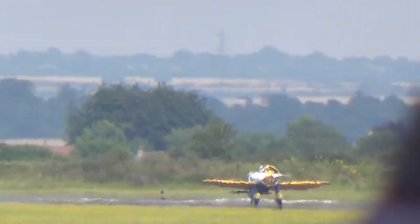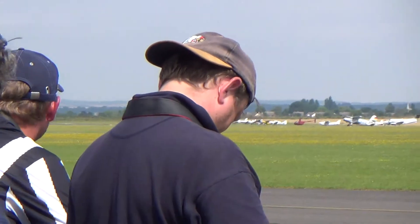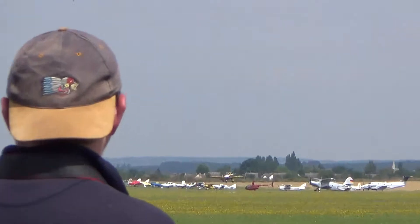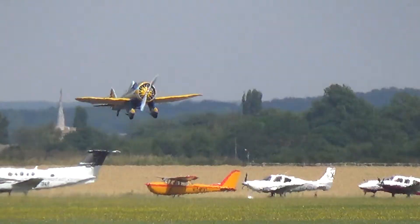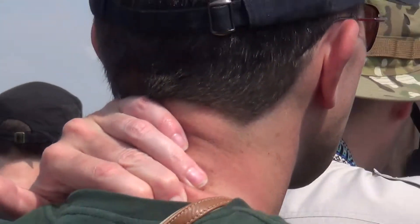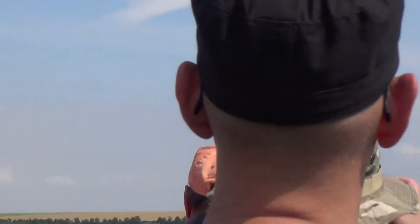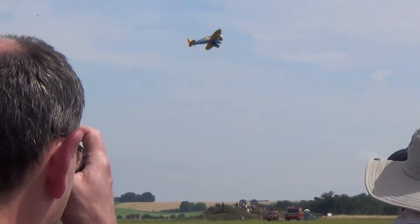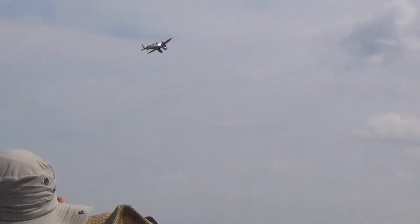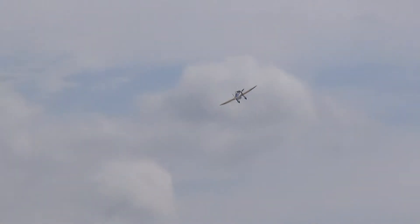The Boeing P-26 Peashooter. It first entered service in 1936 as a pursuit fighter. And although it was the first all-metal US fighter, much like the Hawker Hurricane, it represented the end of an era of fighter design.